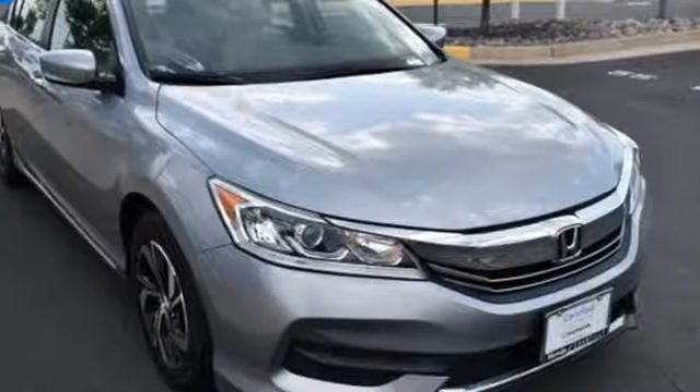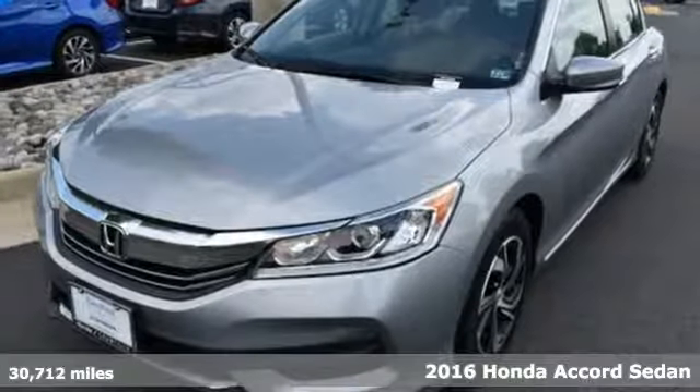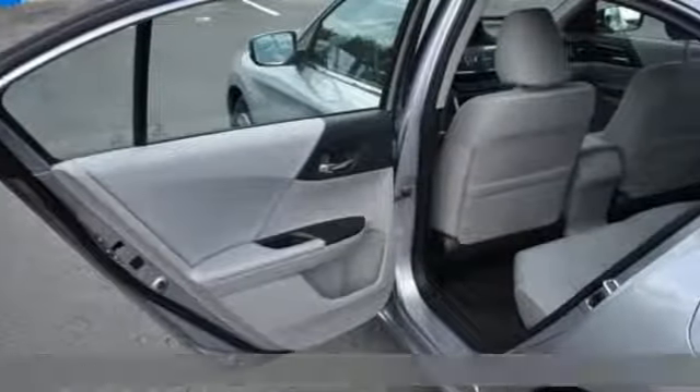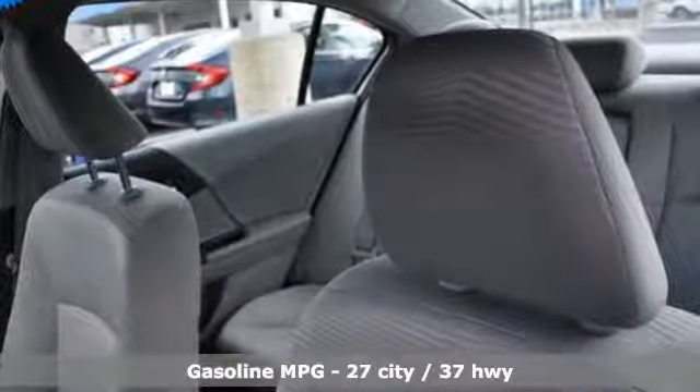It's a 2016 Honda Accord sedan. Year after year the Accord is showered with awards and praise. Take a look and it's easy to see why. Drive it and you'll know why. You'll look forward to every drive with features like these.